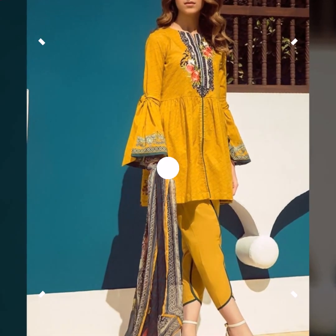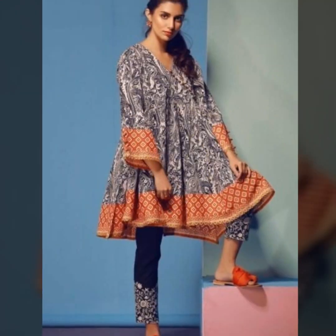If you want to pair with jeans or trousers, then you can pair with short kurtis.